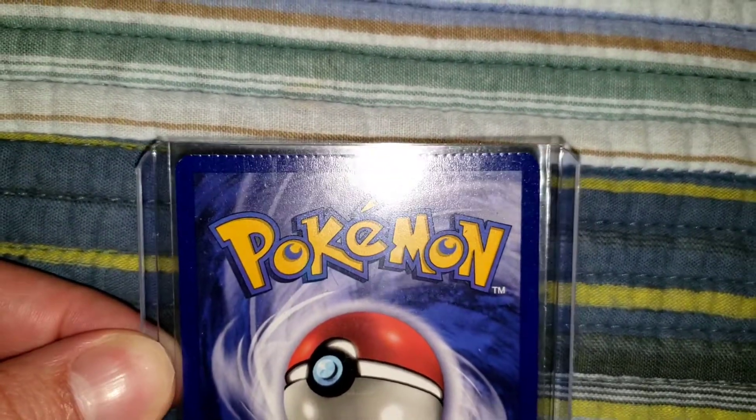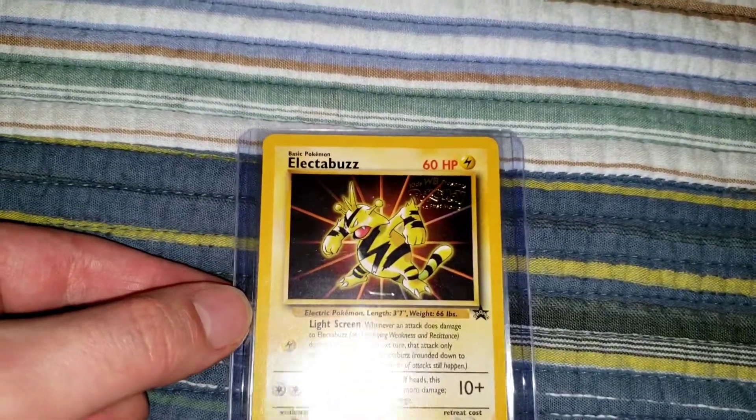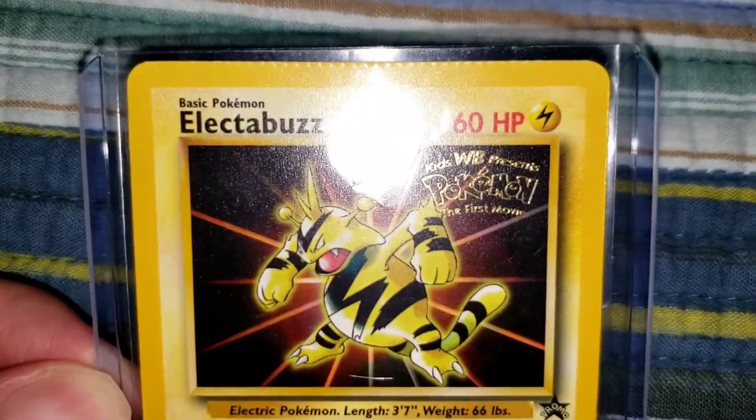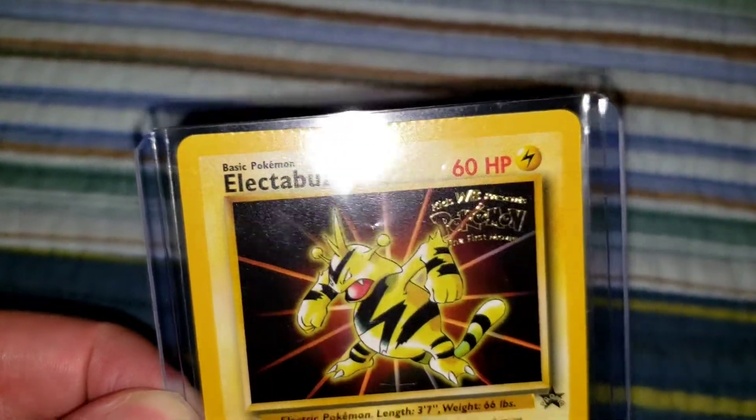I really like it, yo, that looks so sick. And it's really cool what card this is, too. It's a vintage promo from the Pokemon first movie — WB freaking Electabuzz, bro. This thing looks so sick. Look how it's crimped on top, guys. It's not the biggest crimp, but it definitely is crimped.